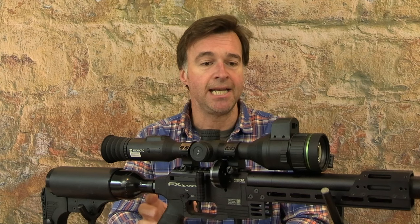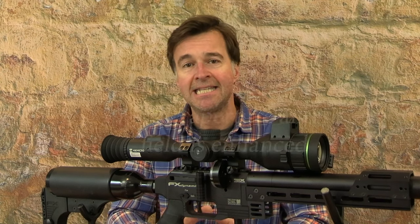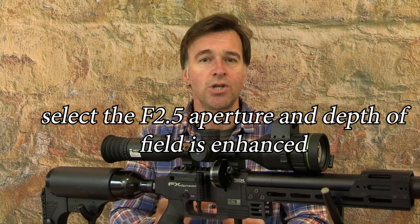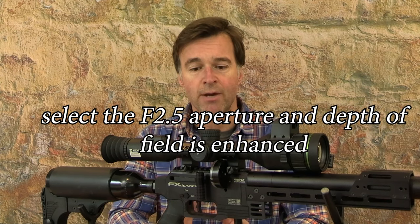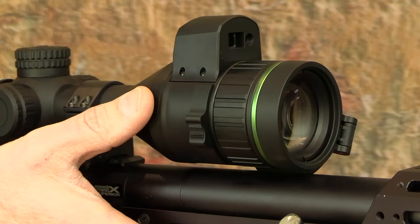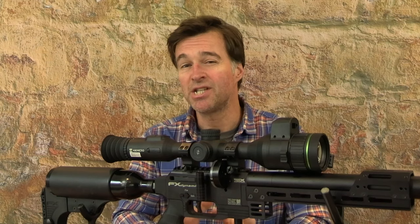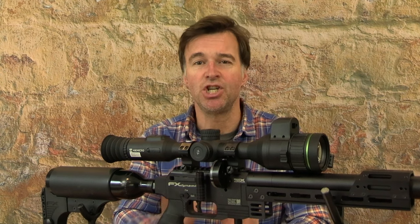Another feature that I really like is the adjustable aperture. That enhances daytime viewing and also reduces the depth of field to make the target really pop when you focus in, and it's done with a simple flick of a switch. The focusing dial turns really smoothly to bring the target into sharp relief.